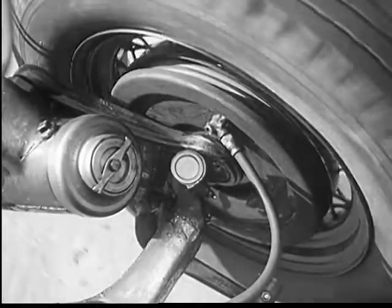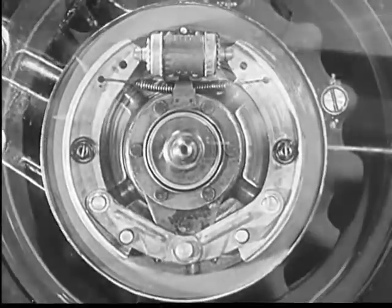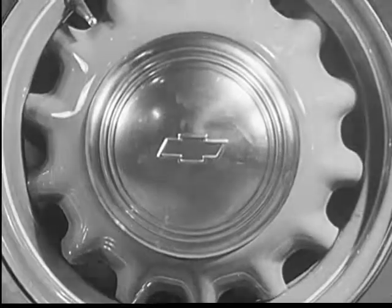Perfected hydraulic control transmits the power from the foot pedal to the brake itself, and gives you the sure, quick stopping safety of the modern automobile.